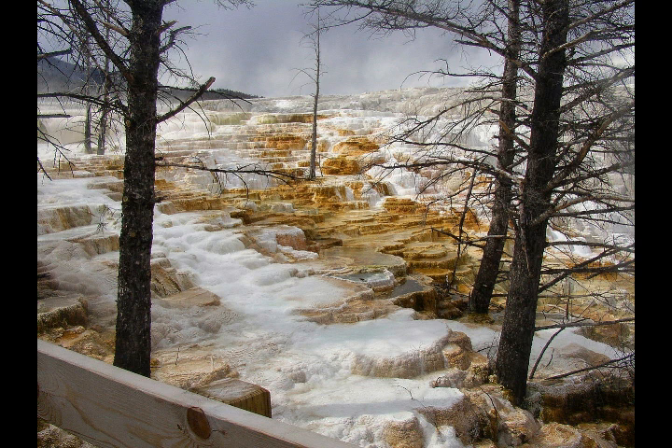The Yellowstone Caldera gets its label as a supervolcano — one of the most dangerous in the world — because of its capability to inflict devastation worldwide if another supereruption takes place. An event of this kind has occurred three times recently: 2.1 million years ago, 1.3 million years ago, and 640,000 years ago.